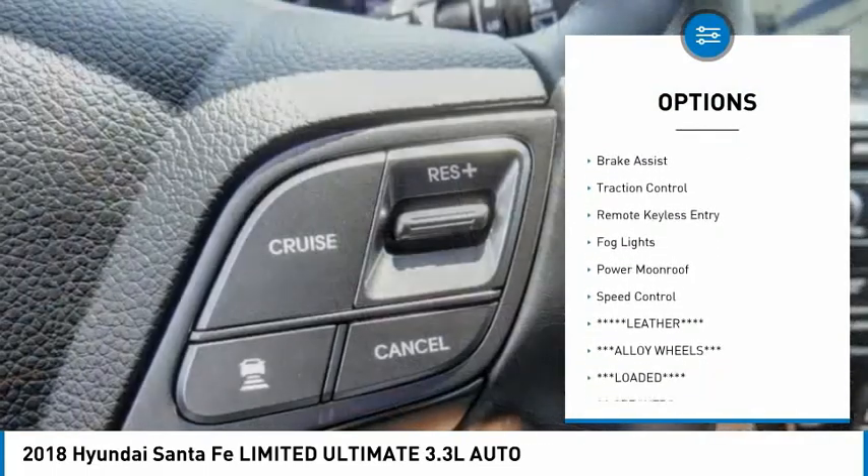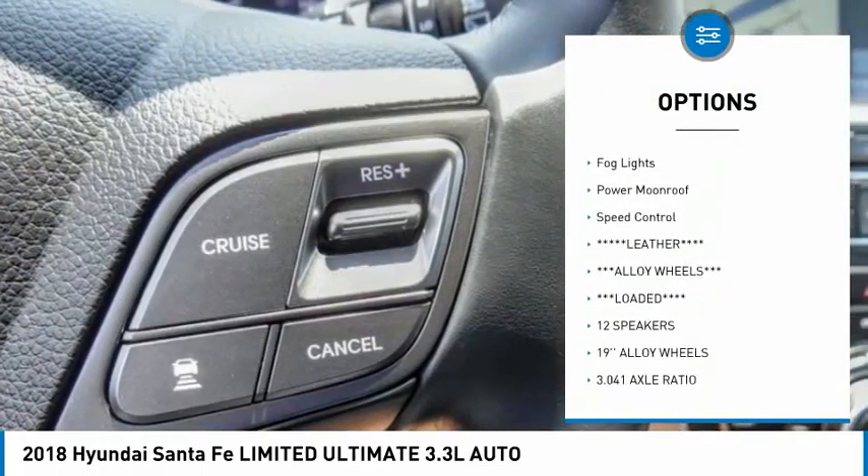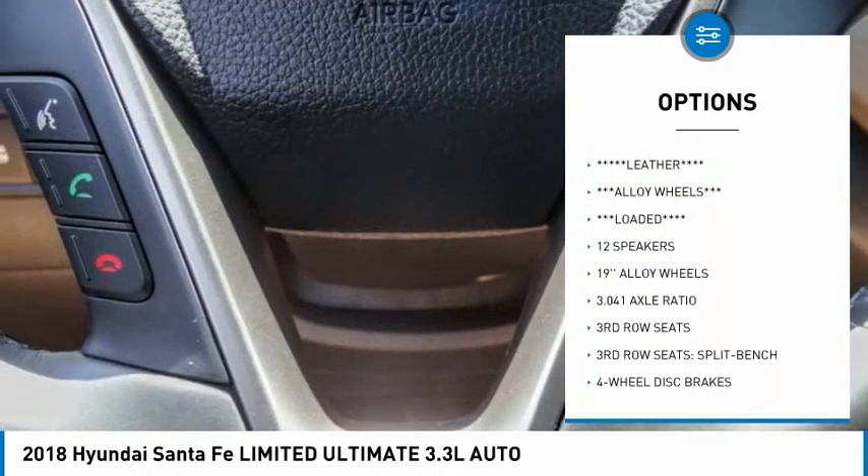electronic stability control, alloy wheels, power liftgate, brake assist,